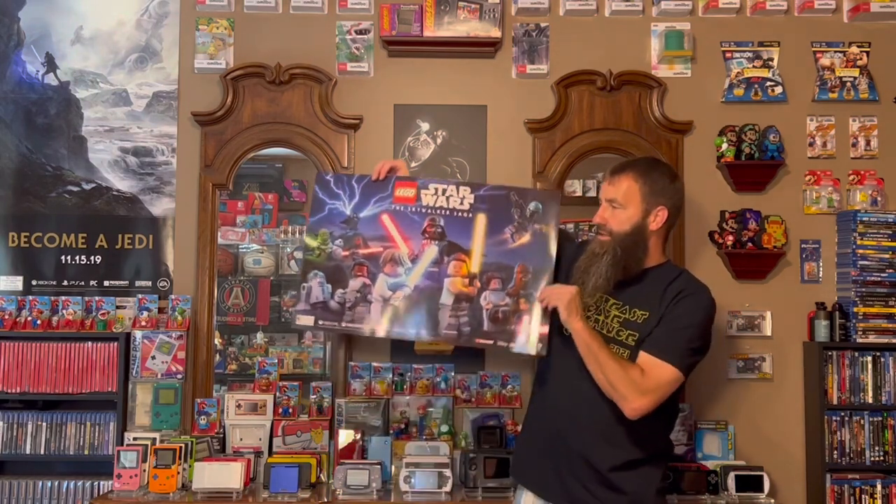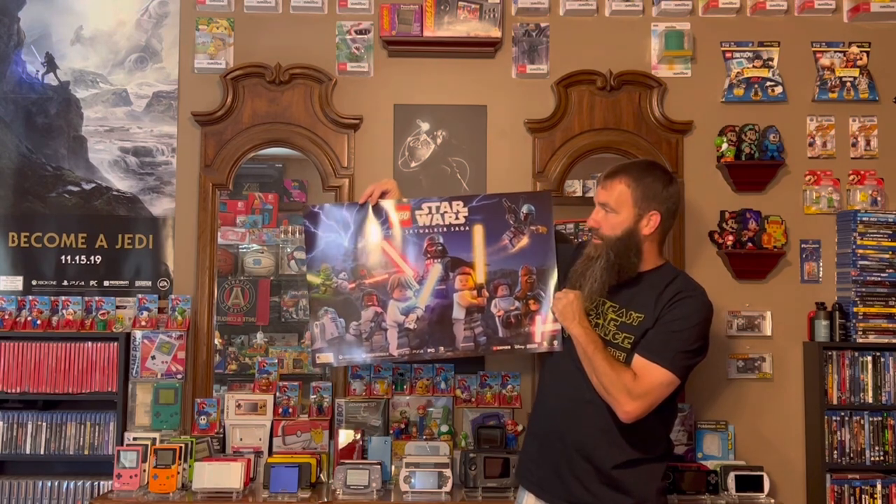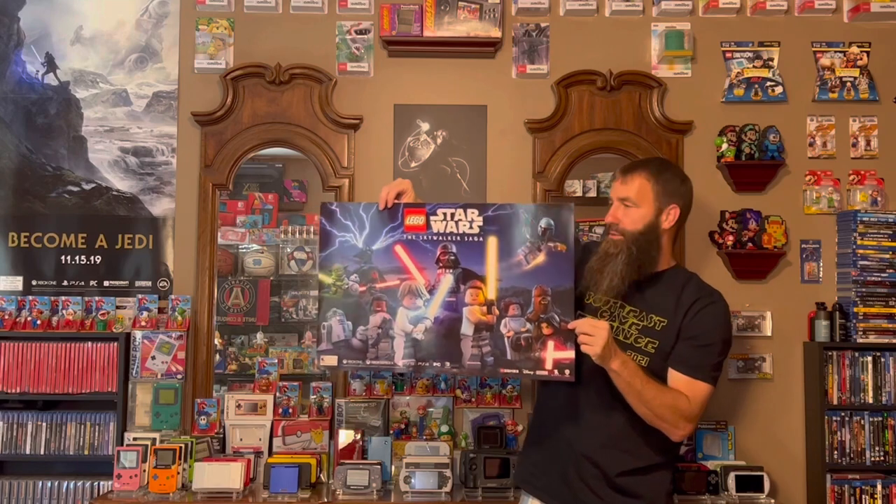Without any further ado, first we'll dive into the GameStop posters that I got from my local GameStop. My buddy Phil up there always hooks me up with the advertisement posters. First off, this wasn't an advertisement poster, but they had an extra one in the back. This is just one of those free Star Wars posters for the Skywalker Saga. I thought the artwork on this was absolutely awesome, so I got one even though I already have one of the big posters they hang on the wall.